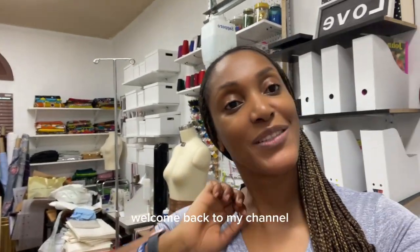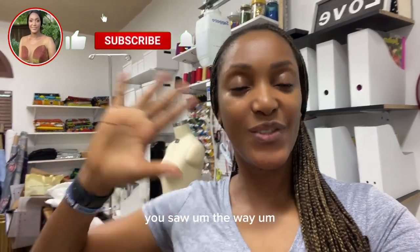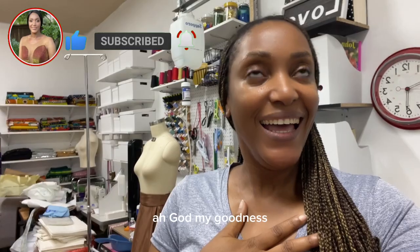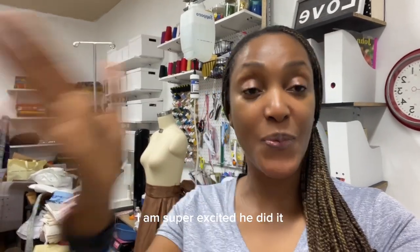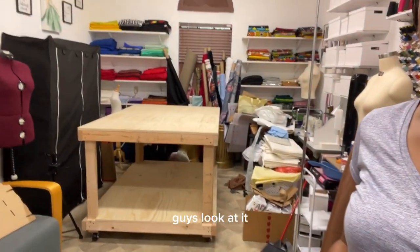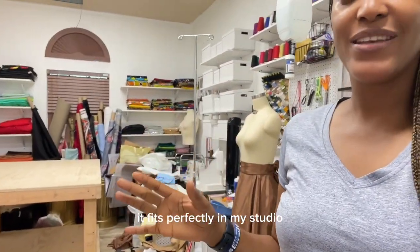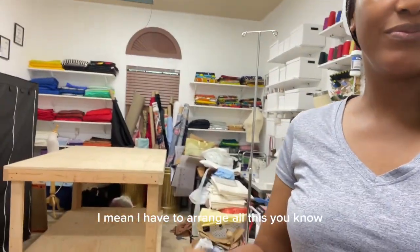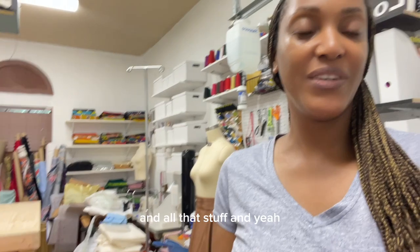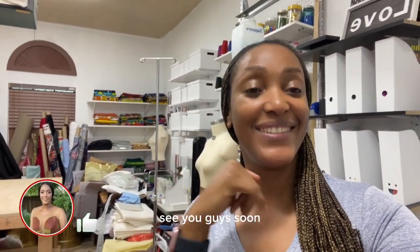Hi everybody, welcome back to my channel. Today is day two! You saw how my table was put together — oh my goodness, I am super excited. He did an amazing job! Look at it — it fits perfectly in my studio. I have to arrange everything still, but I'm super excited.